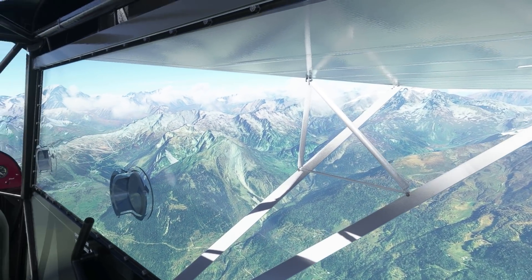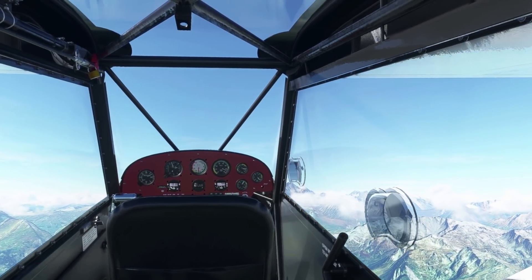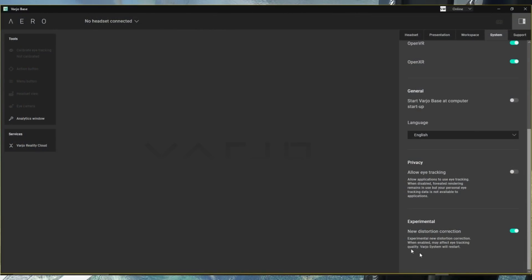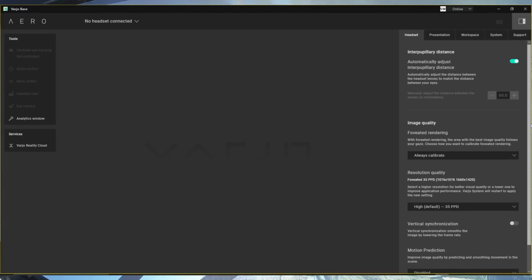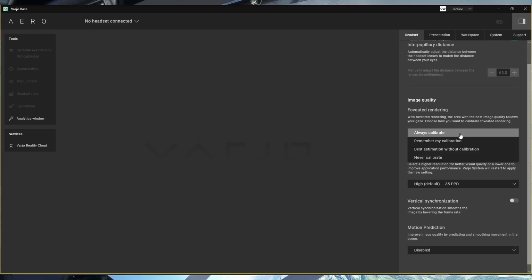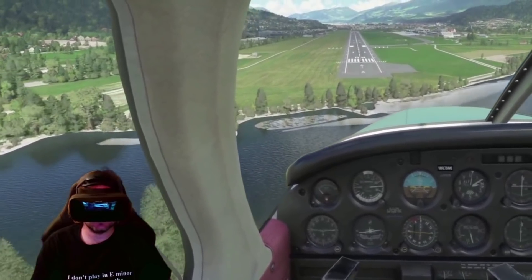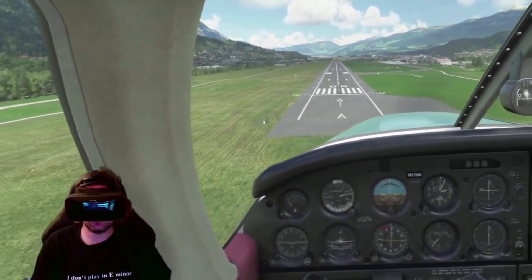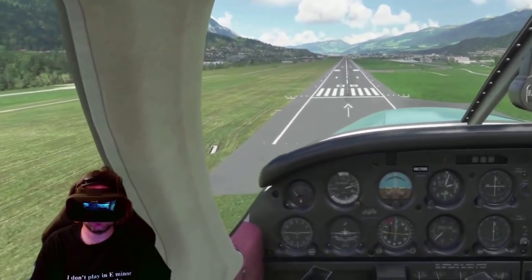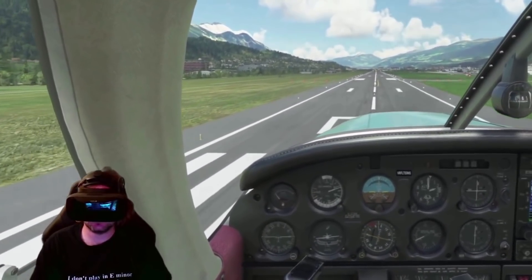Something no one mentions in reviews is the Aero's software. The Vario-based software uses far more of your GPU than the old and archaic Windows Mixed Reality portal — the software just doesn't compare. What that means is you're getting twice, maybe three times better clarity, but you're also getting better performance across all your sims. This thing actually runs even better than the Quest 2, so bear that in mind.